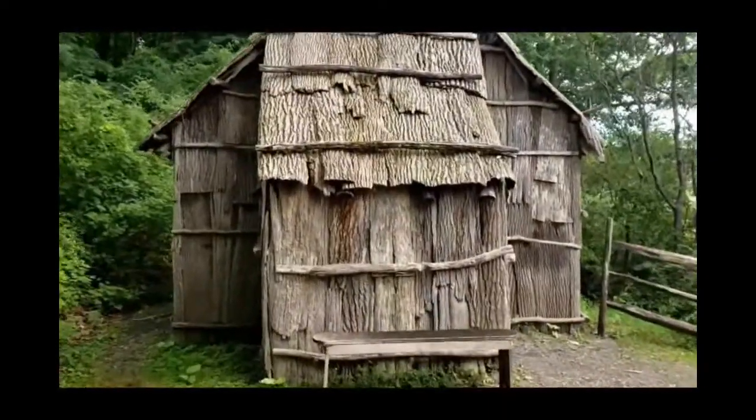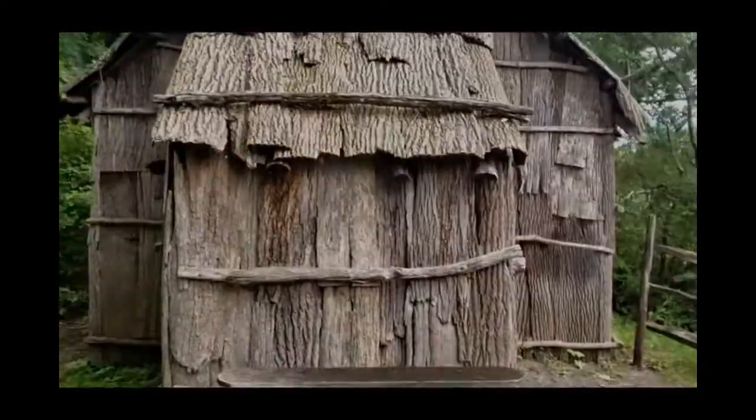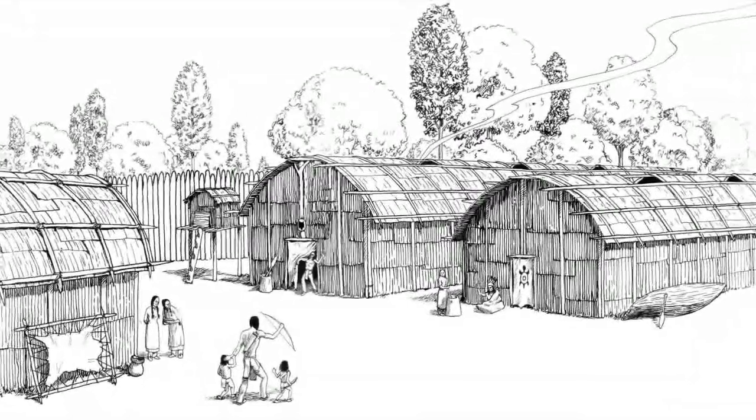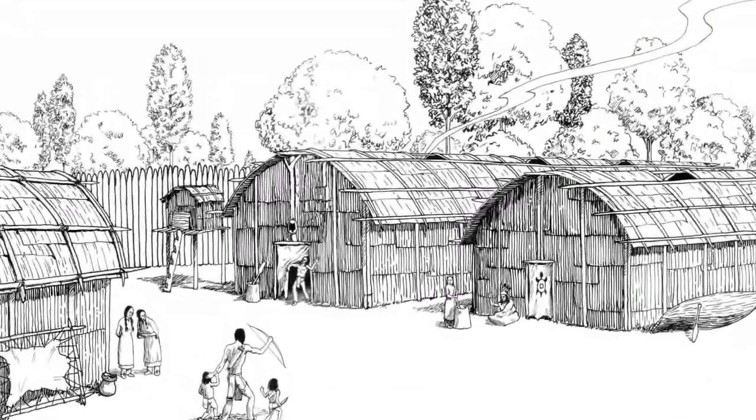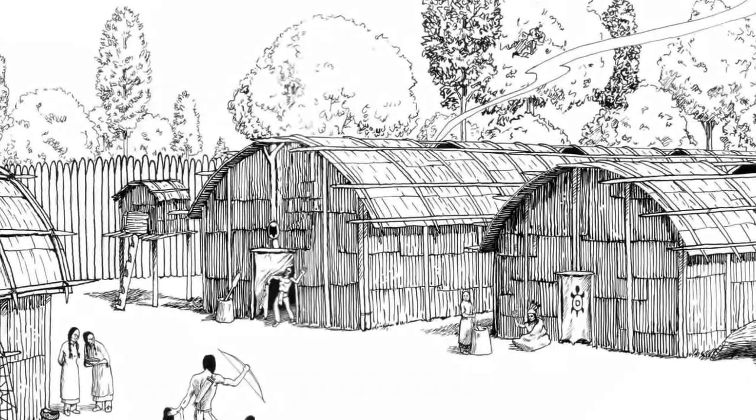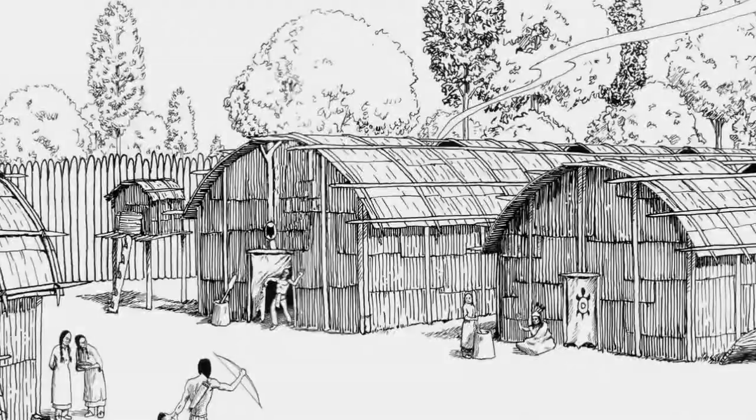Longhouses are what the Haudenosaunee people lived in until about the 1700s. These huge buildings, covered in elm bark and sometimes up to a football field in length, could house up to 20 families and were built in groups where a community would farm the surrounding land and also hunt for food.